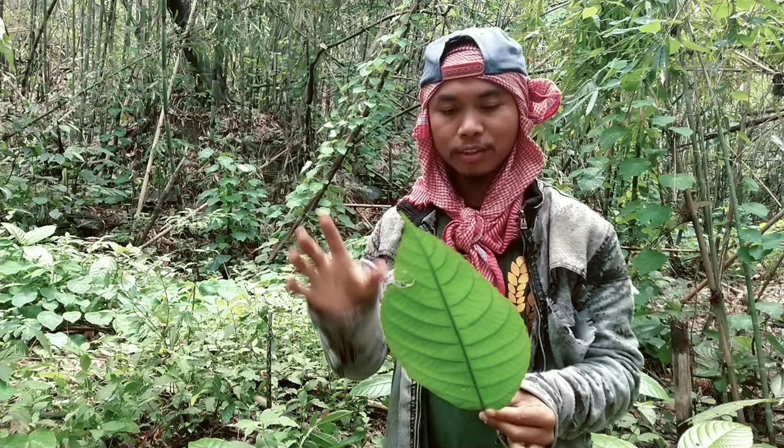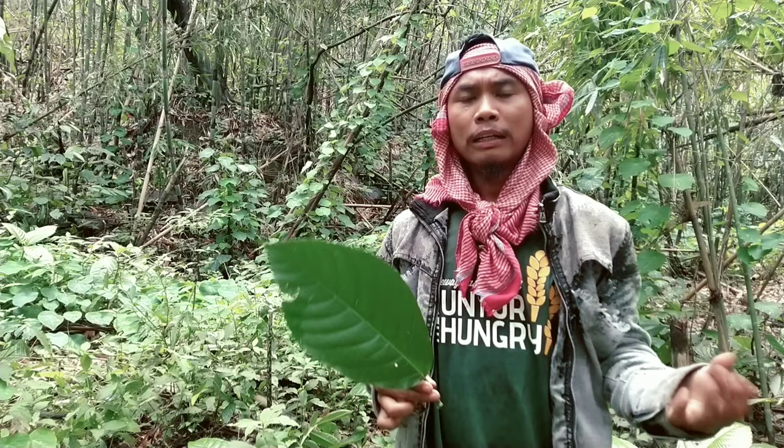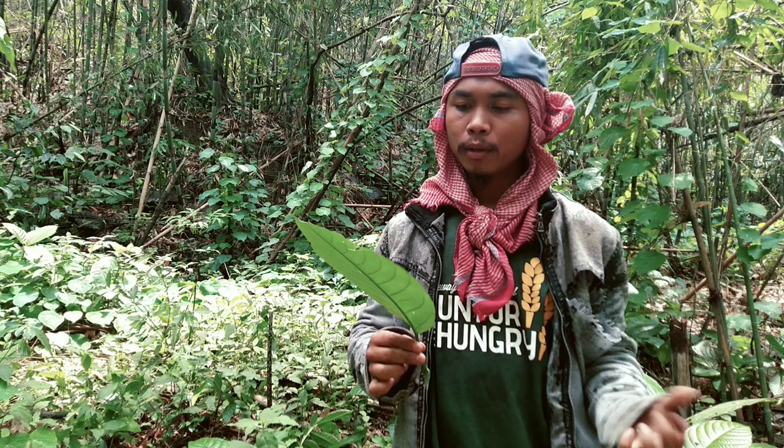Despite this leaf being so dangerous, it is also used as a medicinal plant by some people. It is said to be good for treating fever, dysentery, or menstrual problems, but I really don't know how they use it — science students will know it better than me.